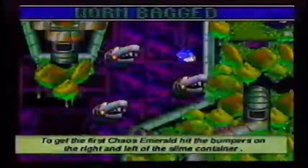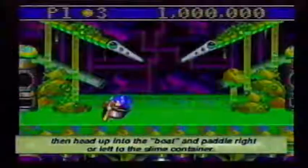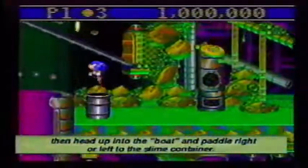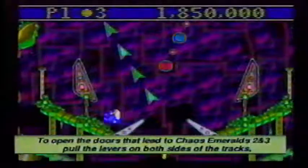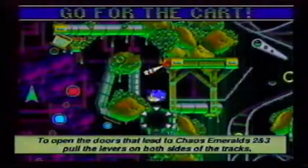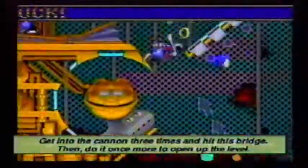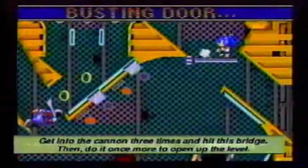To get the first Chaos Emerald, hit the bumpers on the right and left of the slime container in the first room. Then head up to the boat and paddle right if you're on the left, or left if you're on the right, to the slime container. To open the doors that lead to Chaos Emeralds 2 and 3, pull the levers on both sides of the tracks, then go down both sides to collect both Chaos Emeralds. To get further in this level, get into the cannon three times and hit the bridge, then do it once more to open up the level.